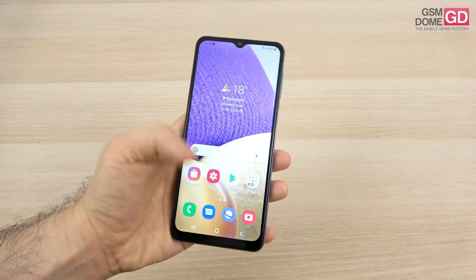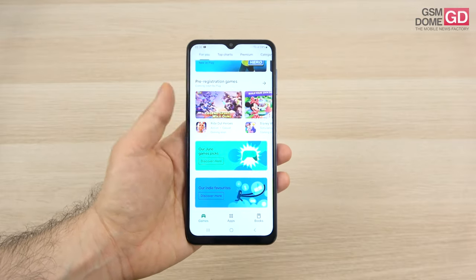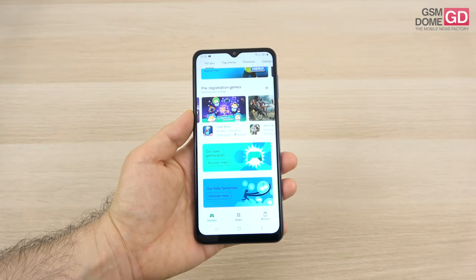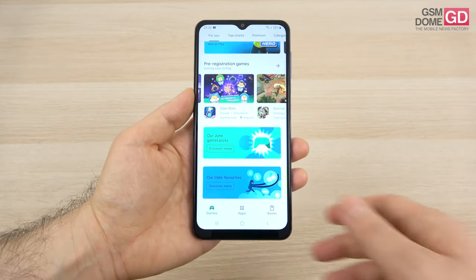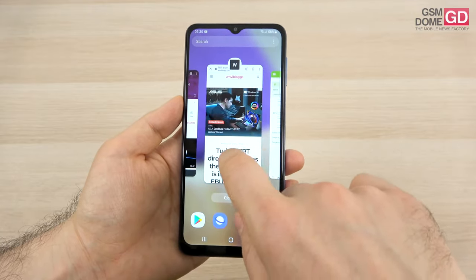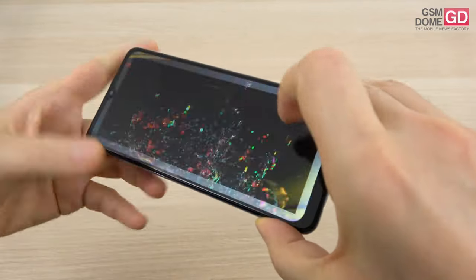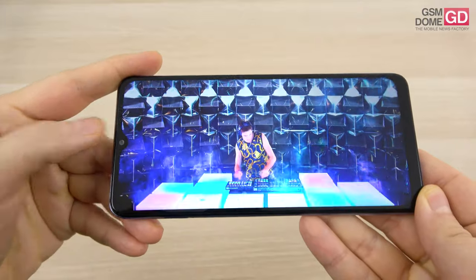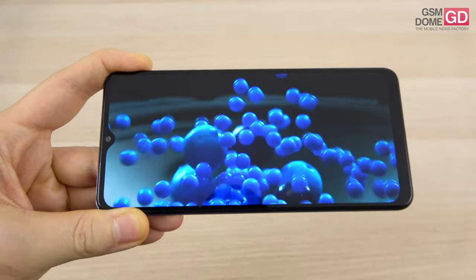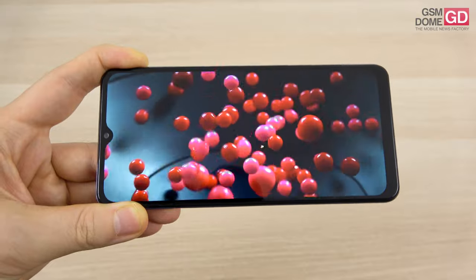As far as the screen is concerned, Samsung did a bit of a compromise here. We're relying on a TFT panel, 6.5 inch, with a resolution of 1600 by 720 pixels. There are big bezels, a teardrop notch, and a large chin. The teardrop notch may be a bit distracting, but you should get accustomed to it. This is the type of screen you should only use indoors — outdoors it cannot take the sun and is not very legible in sunlight.